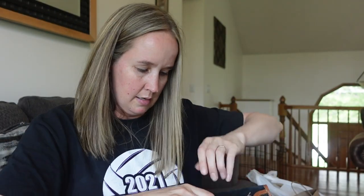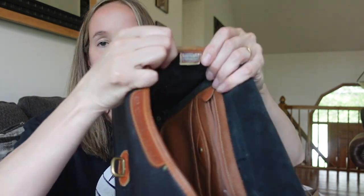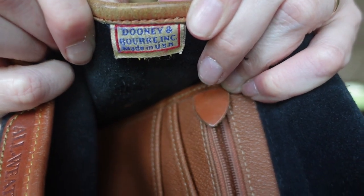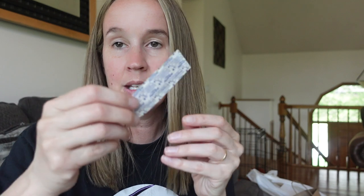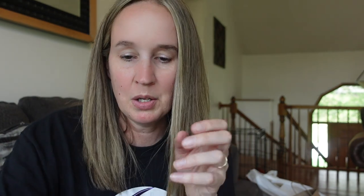The inside is like a suede interior with brown pockets. Here's the thing you want to be looking for to authenticate Dooney & Bourke — this little red, white, and blue tag. And then there's usually a number in the back, which is probably the style number I can look things up with. And we have a Band-Aid in the purse — bonus!